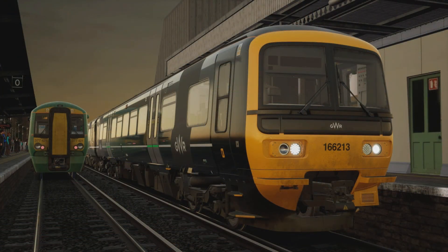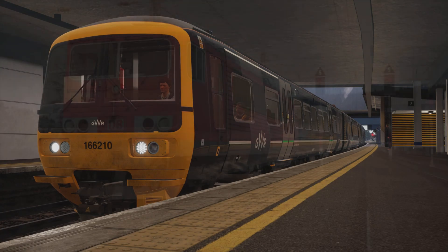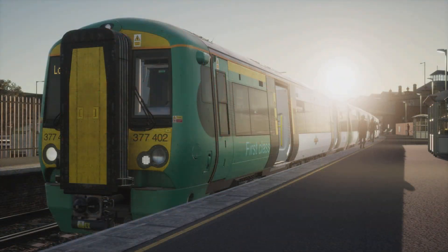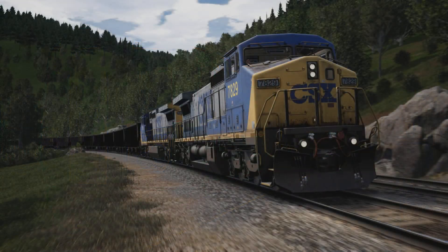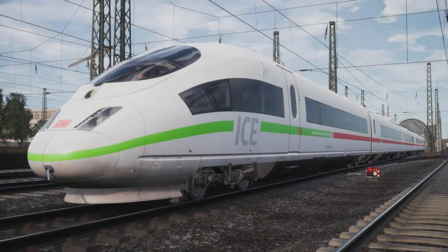Updated the headlights on the DB BR442, bringing them into line with the BR146 and other locos on the route — that's the Talent 2 the 442. Updated the Dosto lights so that they now have similar effectiveness to the DB BR146. Memory use optimization improvements for the 146-2. Improved brake pressure handling for service brake application on the DB BR143.